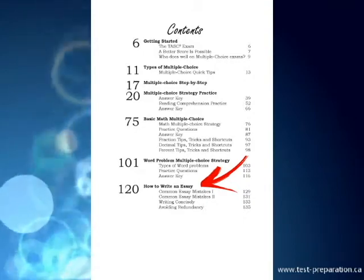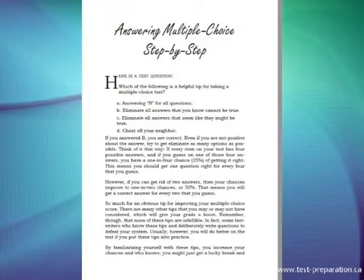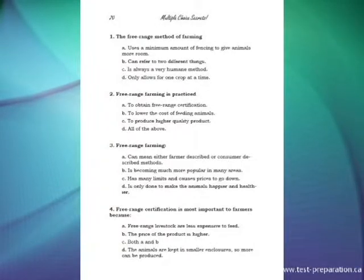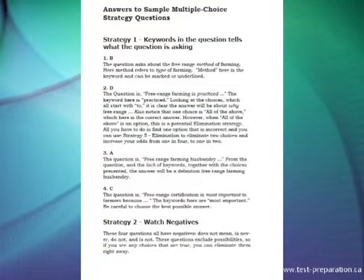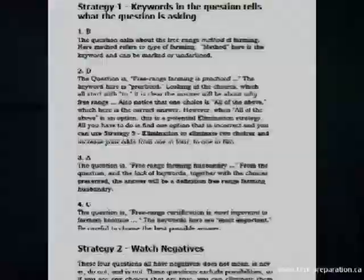Plus, how to write an essay, including common essay mistakes and how to avoid them. Includes a step-by-step strategy for answering multiple choice. You will learn 15 multiple choice strategies and practice each one. Includes a full answer key that tells you the correct answer, why it is correct, and why the other choices are incorrect.